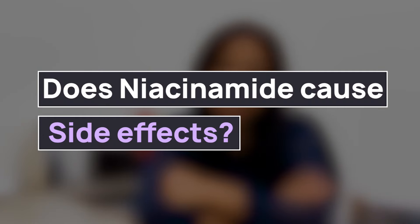Niacinamide is usually used in percentages ranging from 2 to 10 in skincare products. Niacinamide can be used in serums, in creams, or as ointments.